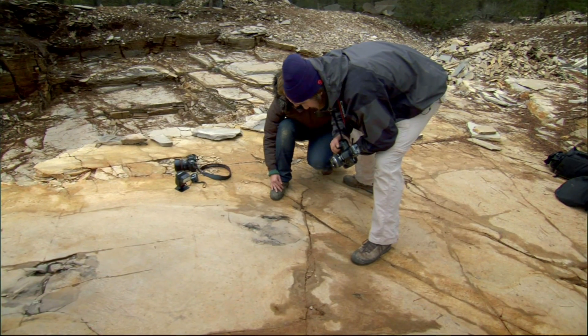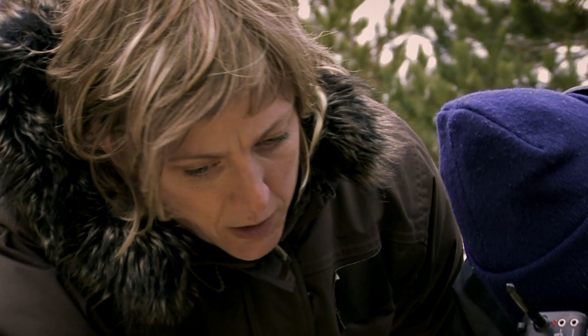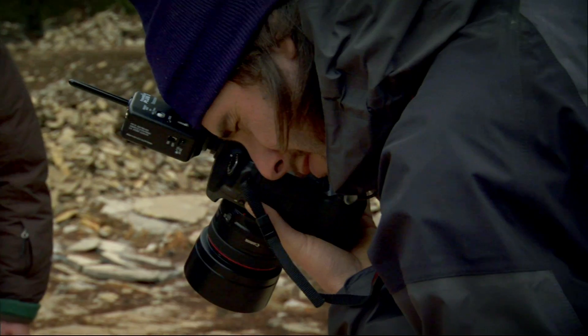Finally, this extraordinary dinosaur footprint gives Benjamin a golden opportunity to try out an off-camera speed light. Lighting the imprint from the side will bring out the detail and depth from the flat surface of the rock.